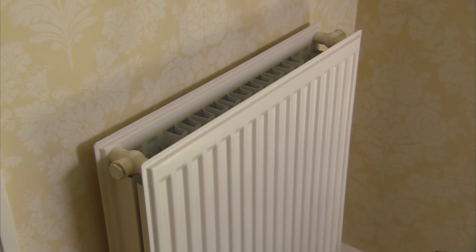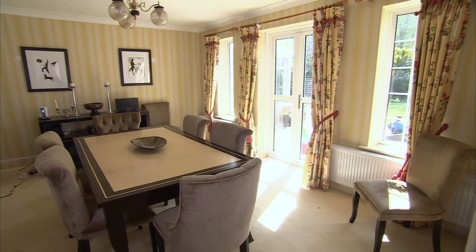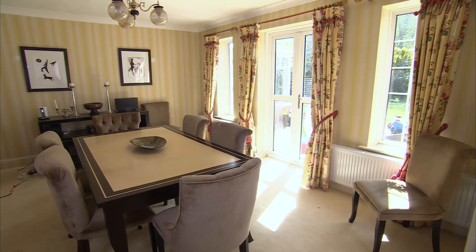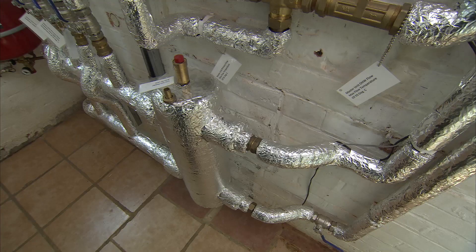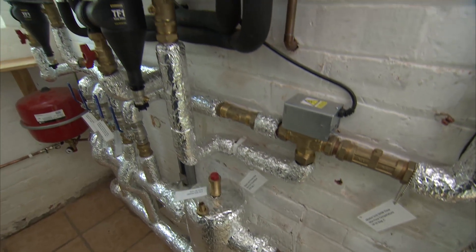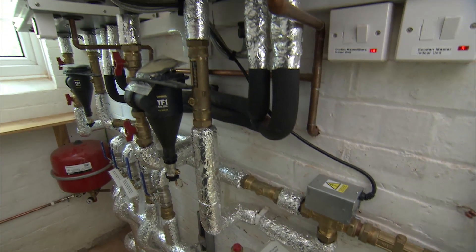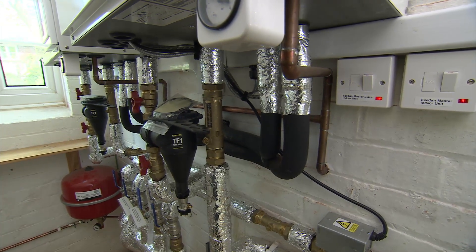As you can see from the radiator behind me, that was actually one of the original radiators. When we did the heat loss calculations, we found that not all the radiators required changing. We also chose to put in what's called split systems rather than monoblocks. These are systems that have refrigerant pipework between the outdoor unit and the indoor hydro box, in preference to the monoblock which has water between the outdoor unit and the house. To install these, you need to be an F-gas registered company, which we are.